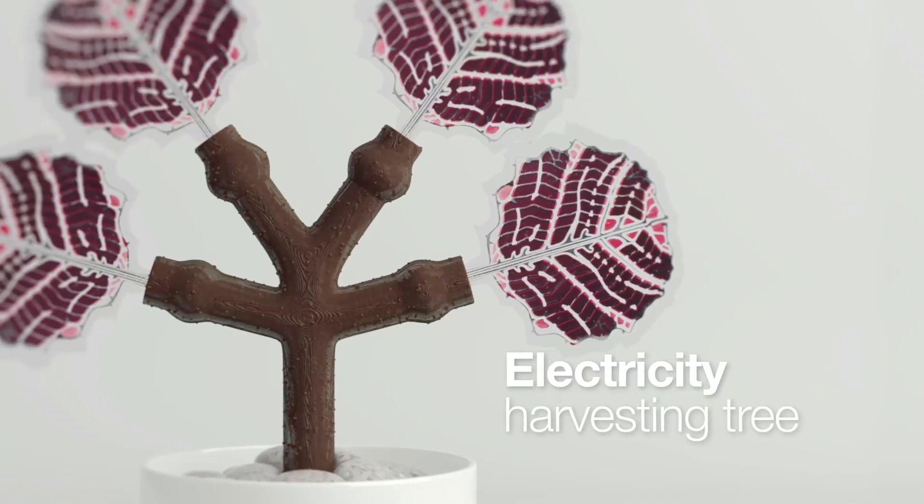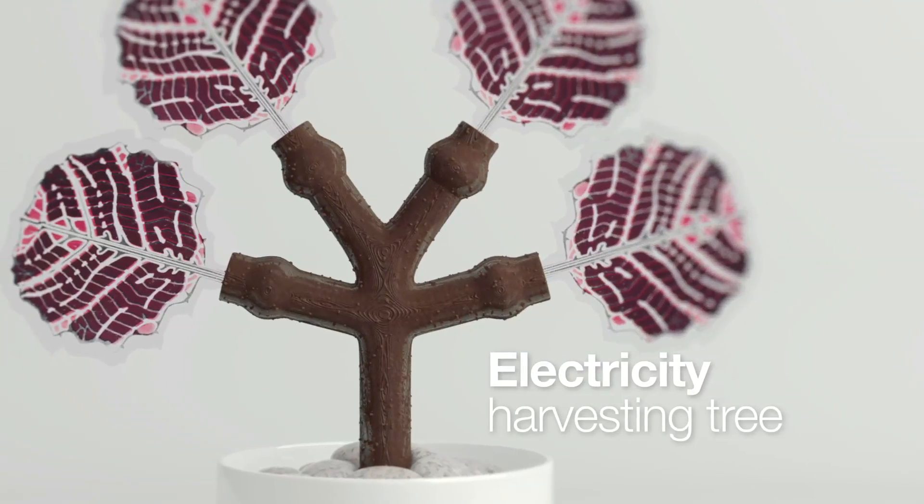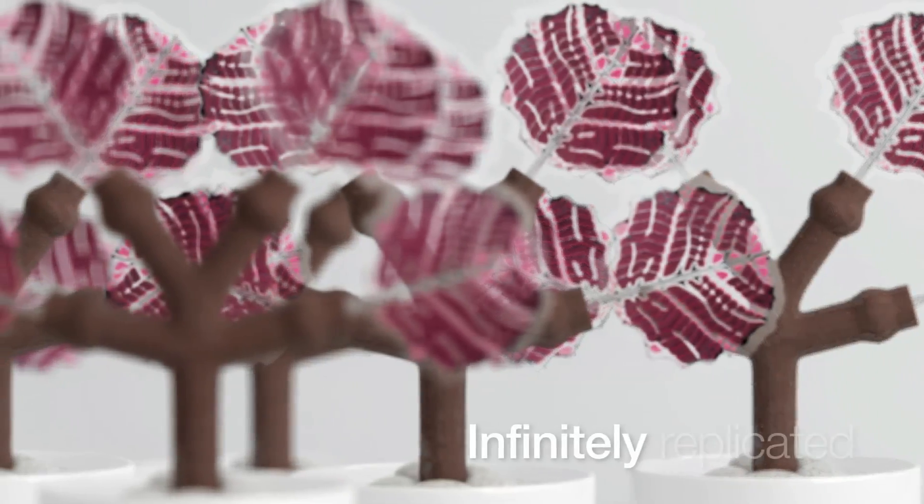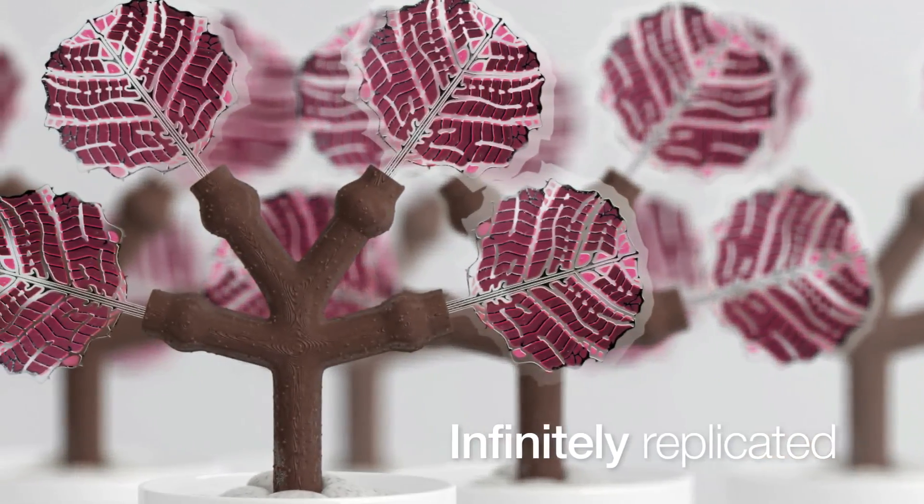Now you can produce energy not by wiping out whole forests — on the contrary, but by adding trees. VTT has produced an artificial electricity harvesting tree that can be infinitely replicated.